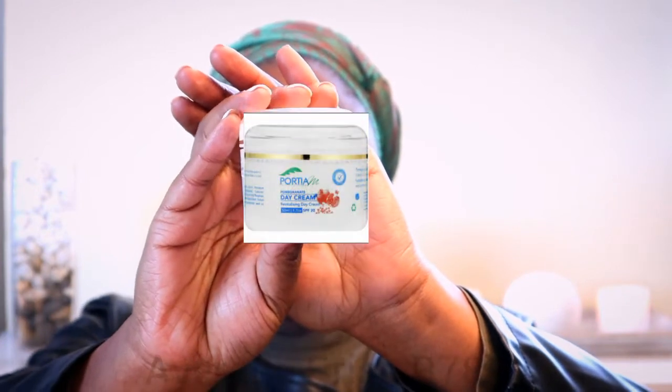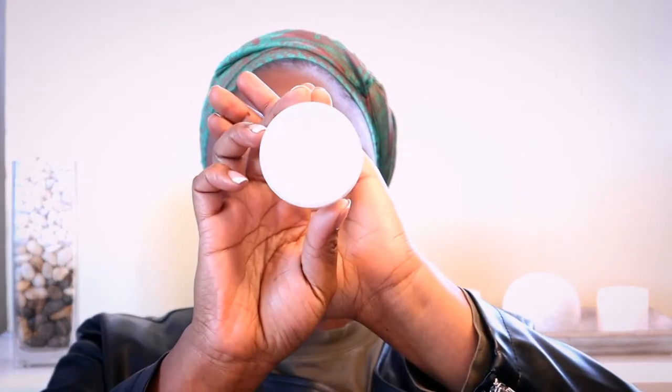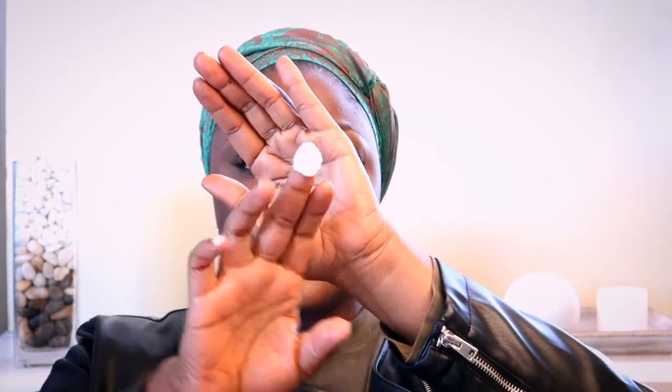So this is their day cream moisturizer with SPF 20. Let's get to how this looks as well as its consistency. It's just a clear white — the lighting isn't doing it any justice — but it's clear white, and it's not thick, not runny, it's medium thick, if I can put it that way.